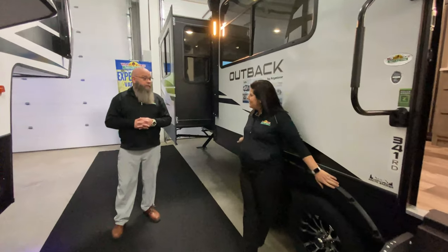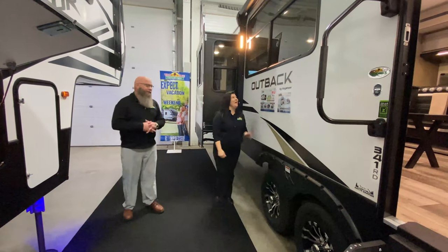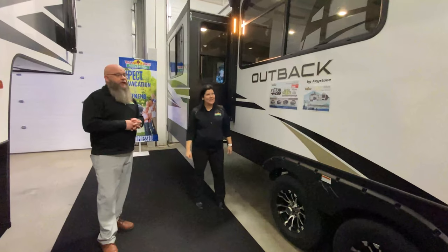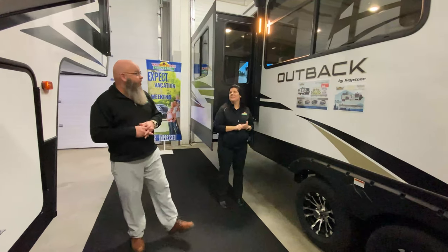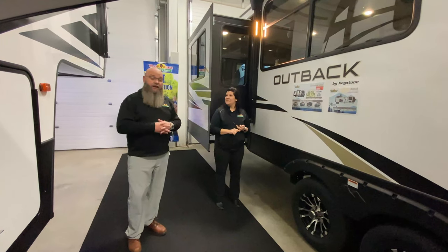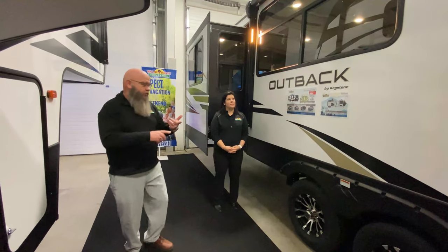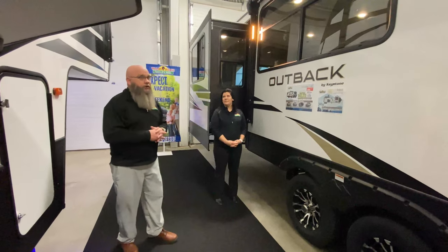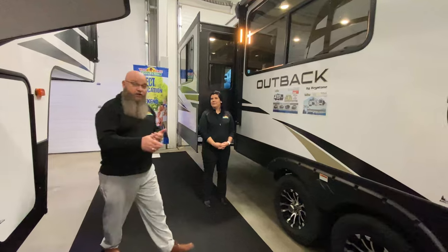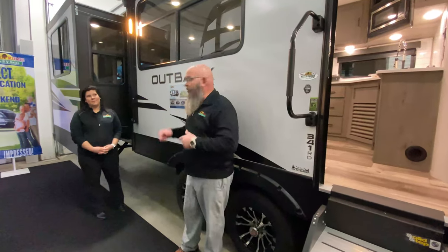The first one we're gonna check out is an Outback - the 2021 Outback 341 RD. Super cool floor plan that takes a lot of its design from a fifth wheel. This is a travel trailer, a bumper hitch towable unit. It's got a big power awning with LED lights, solid steps, and a big grab handle. All the really cool stuff is inside.